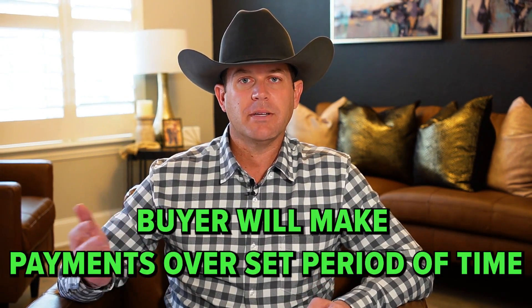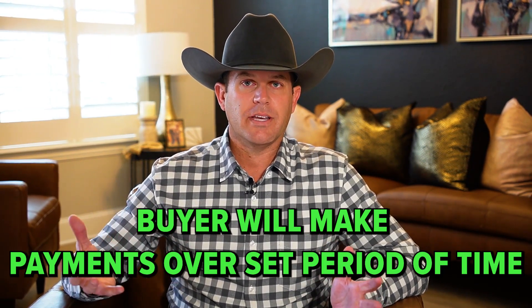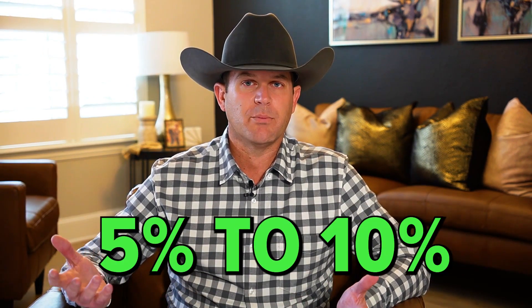First, let's talk about essentially what is a seller carry note. Basically, in a normal transaction, a seller will hold back a portion of the purchase price and the buyer will make payments to them over a set period of time. They're basically loaning them the funds, but no cash is changing hands. A traditional note would normally be anywhere from 5 to 10 years with an interest rate of 5 to 10%, and the buyer would be making payments over that period of time to the seller.